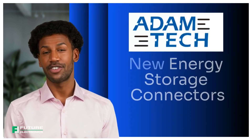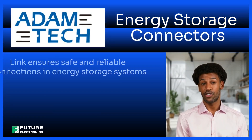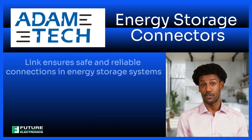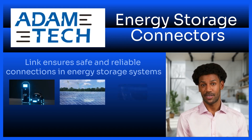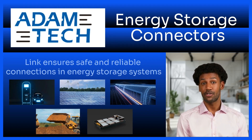Welcome to our overview of Adam Tech's new energy storage connectors. Energy storage connectors play a crucial role in different applications such as electric vehicles, renewable energy systems, rail transportation, heavy equipment, and battery energy storage systems.